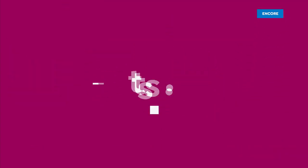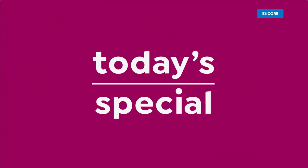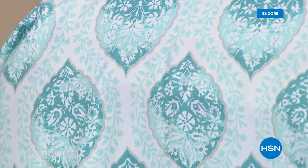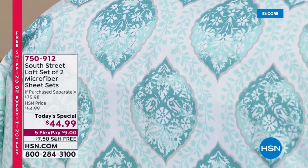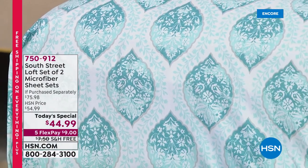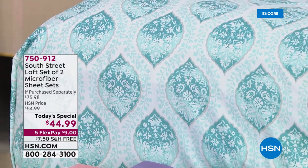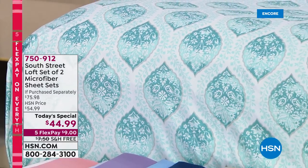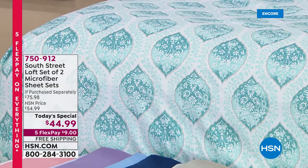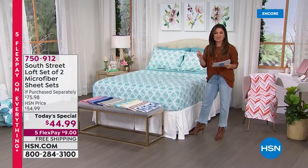Not since 2013 have we seen a Today's Special like this one. We're going to help you add instant color, comfort, and personality to your bedroom. This is the easiest makeover times two coming from South Street Loft.